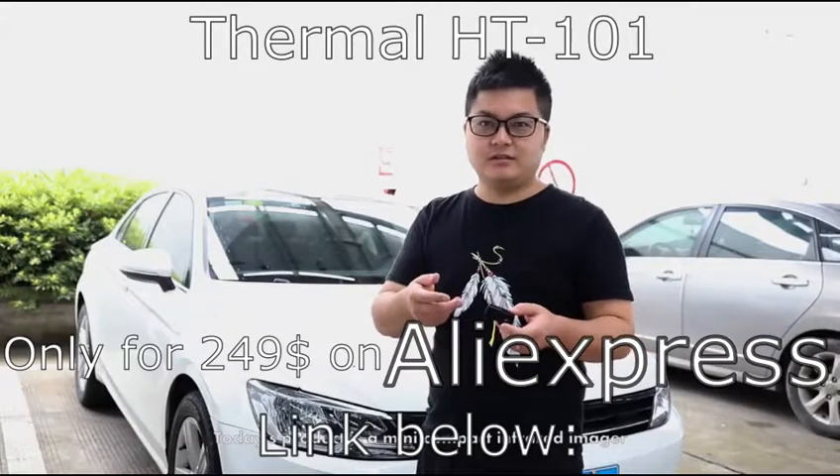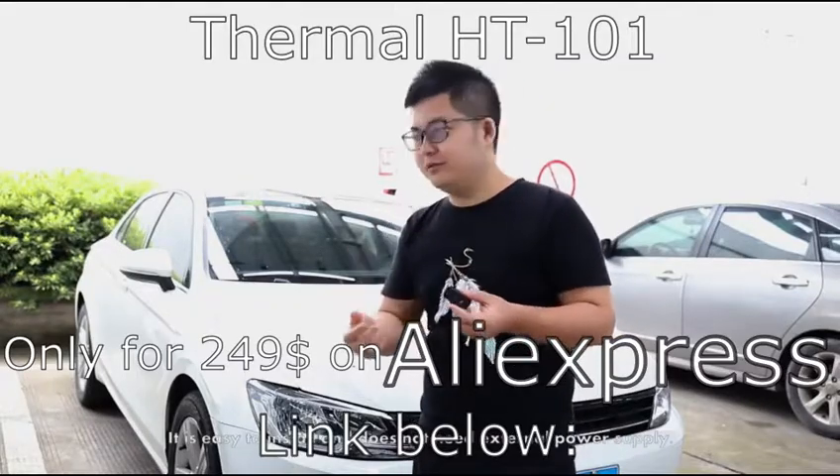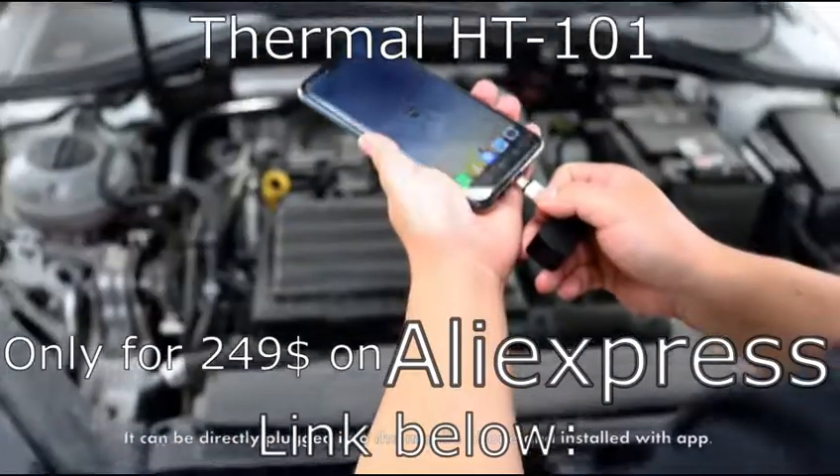Today's product is a mini compact infrared imager, which can detect the temperature of automobile engines. It is easy to install and does not need an external power supply. It can be directly plugged into the mobile phone and installed with an app.